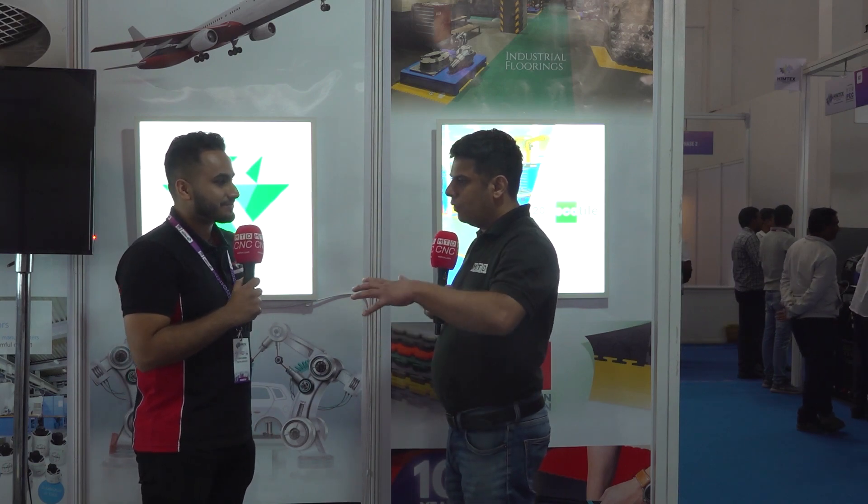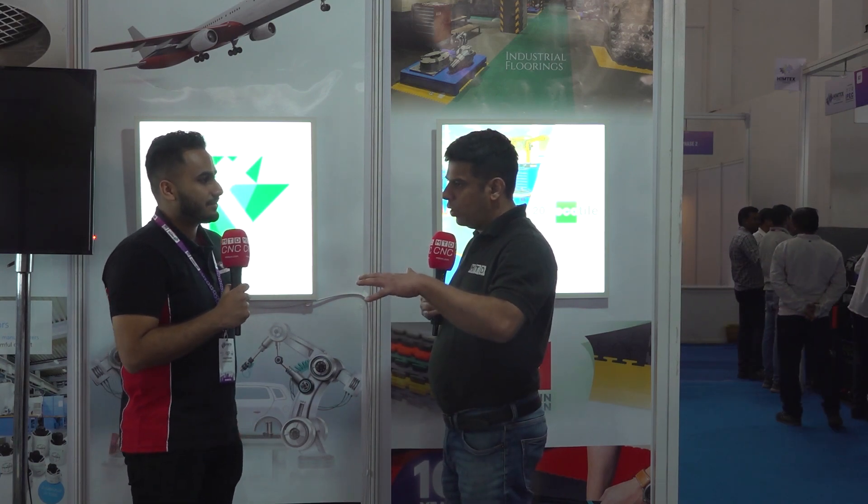You're solving a very big problem for the industry. What kind of usual solutions are they using these days? In the ESD market, people are putting a thin layer on top of the floor which serves as the ESD layer. The problem is it wears off over time, and once it wears off, you will have more rejections and more issues will occur.